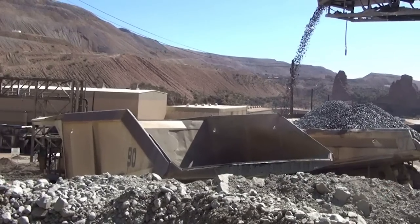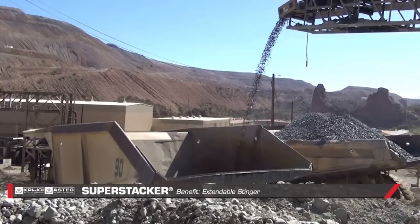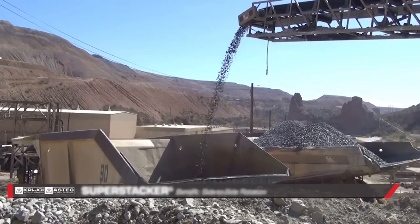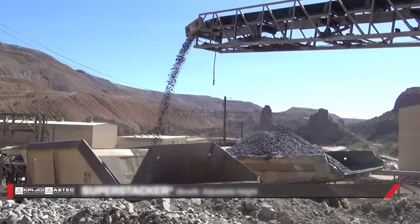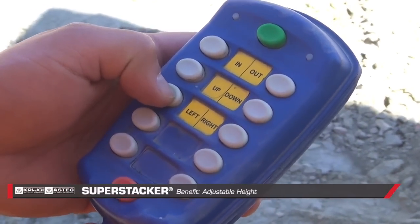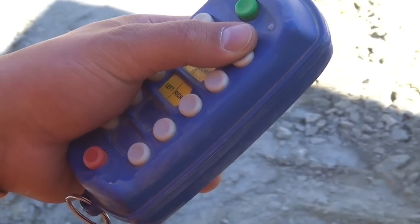The KPI-JCI Telescoping Radial Stacker was a perfect fit because it allowed us to extend the boom in and out with the stinger, to rotate the entire structure sideways to make a stockpile or hit the truck, and it also had the capability of raising and lowering to hit different heights once we move forward with our second phase of the project, which is to place the material into a bin. So it was the perfect fit for what we were trying to do.